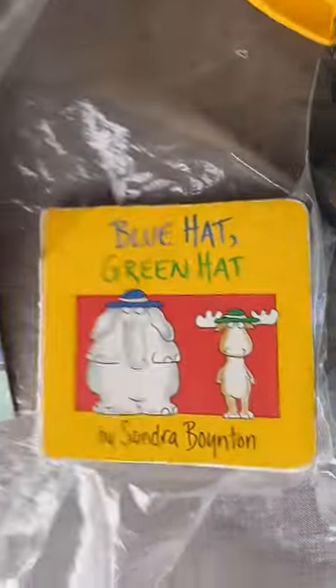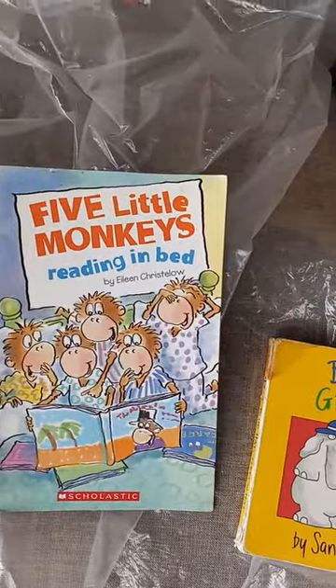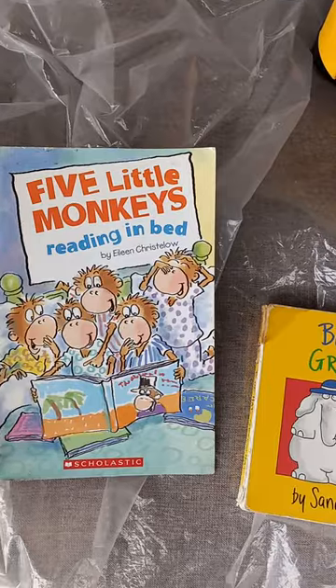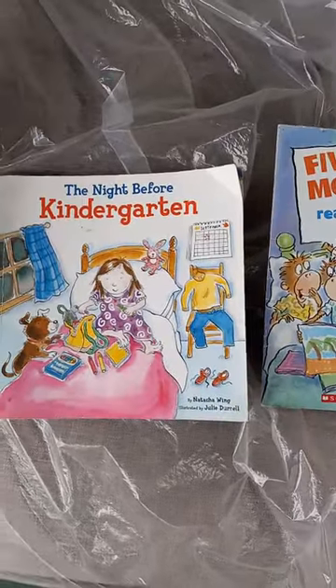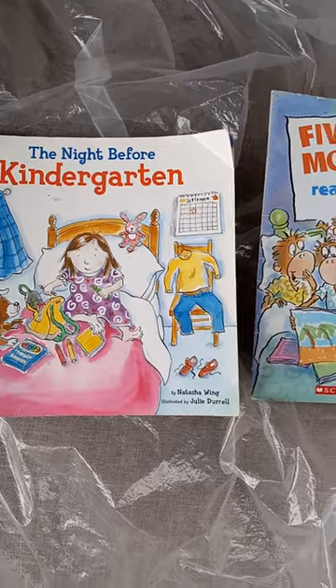They are Blue Hat Green Hat by Sandra Boynton, Five Little Monkeys Reading in Bed by Eileen Costello, and The Night Before Kindergarten by Natasha Wing, illustrated by Julie Durrell.